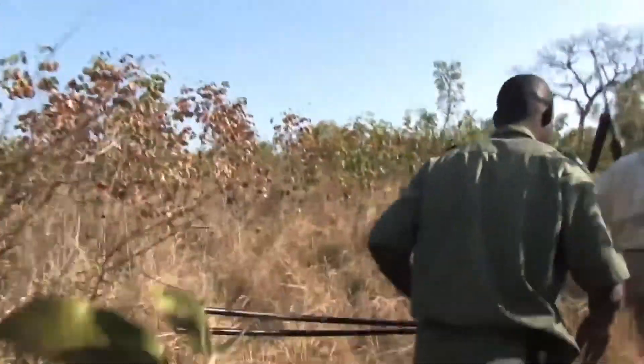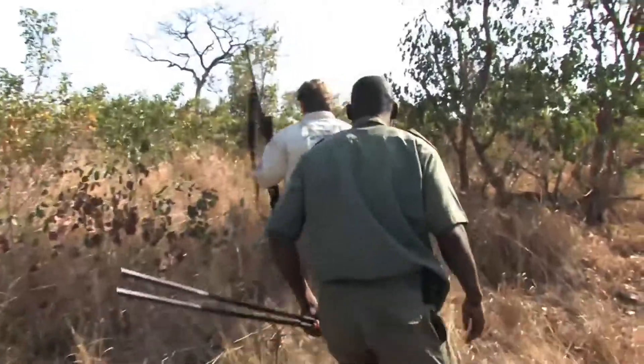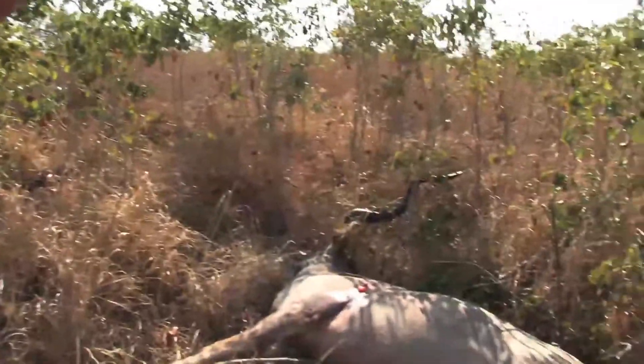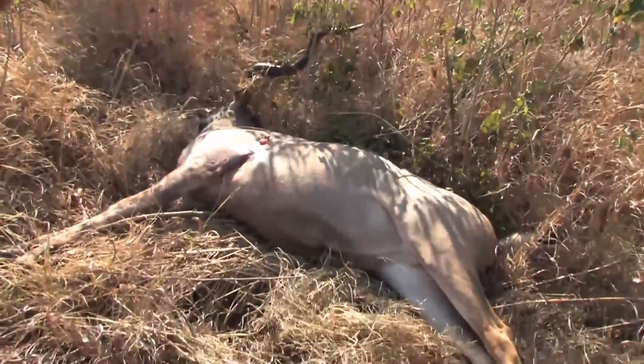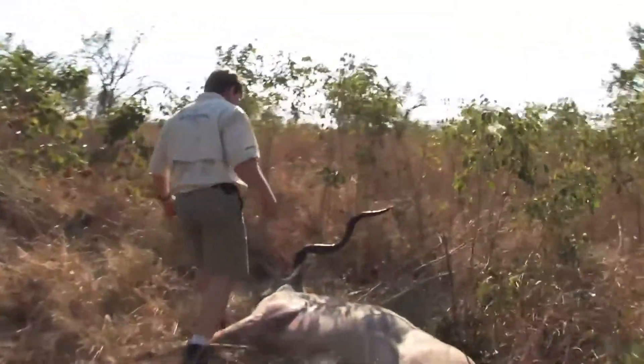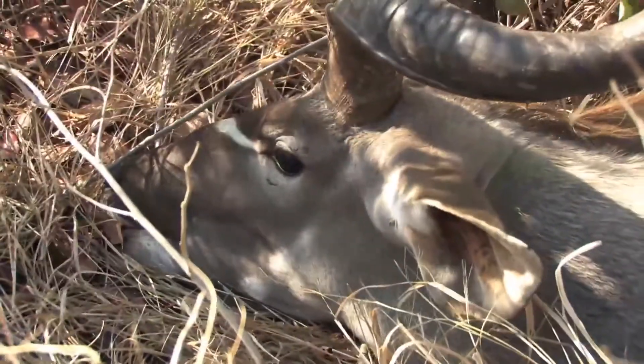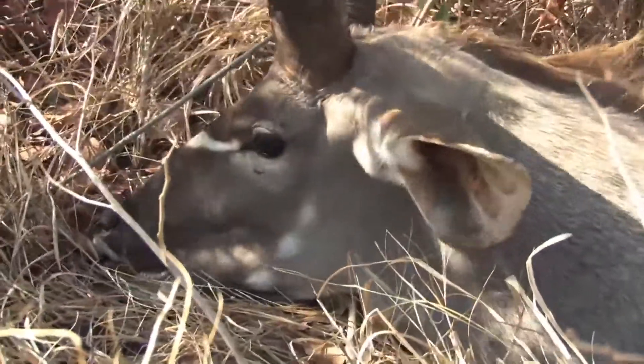I can see his horns. Nice. Pretty big old animal here, you know?